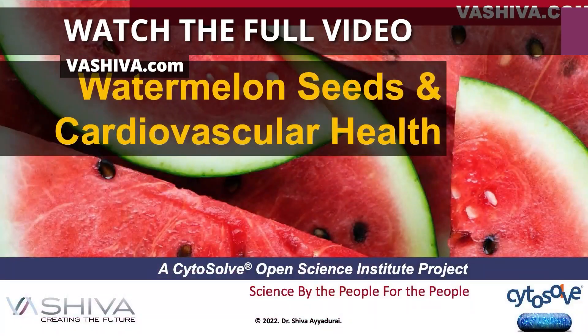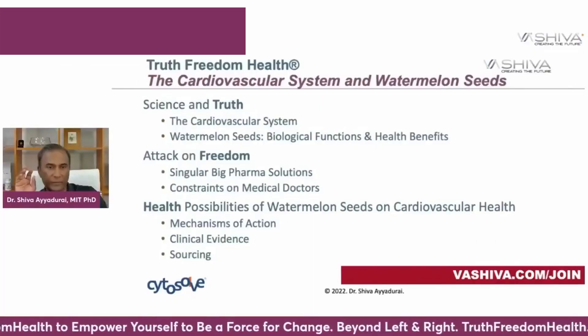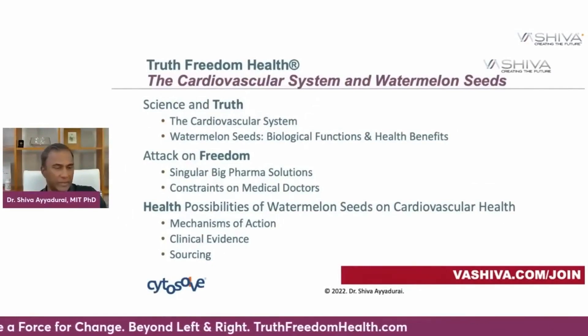Good evening everyone, it's Dr. Shiva Ayadurai. Today we're going to be speaking about watermelon seeds and cardiovascular health. We're going to focus on watermelon seeds, the biological functions, and the health benefits.